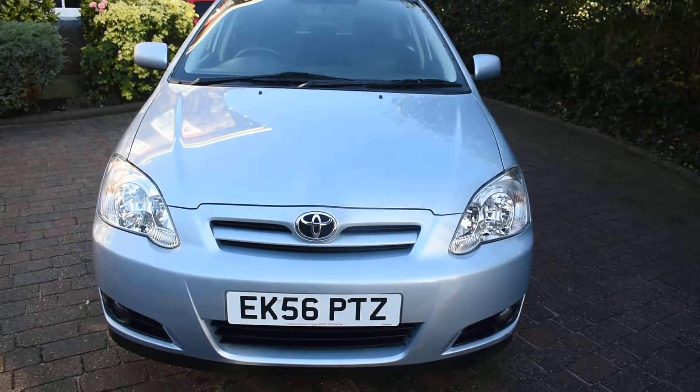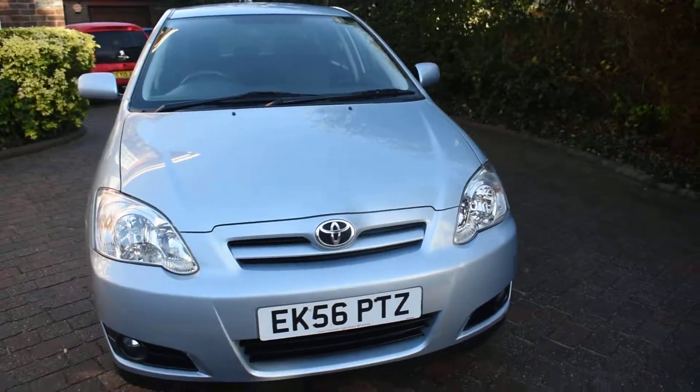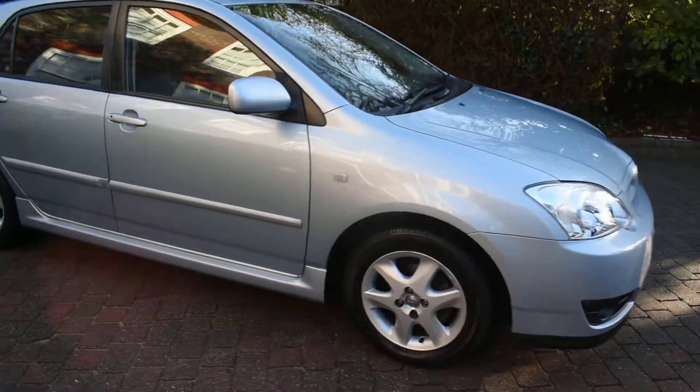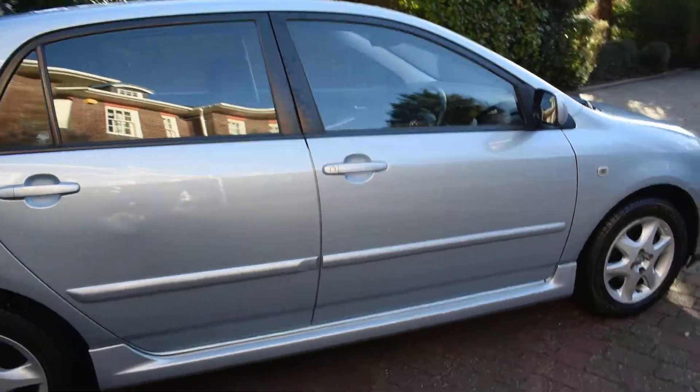It's in a stunning light metallic blue. I'm just going to walk you around and show you this car. All the wheels are nice. This car also comes with two keys and a full book pack.